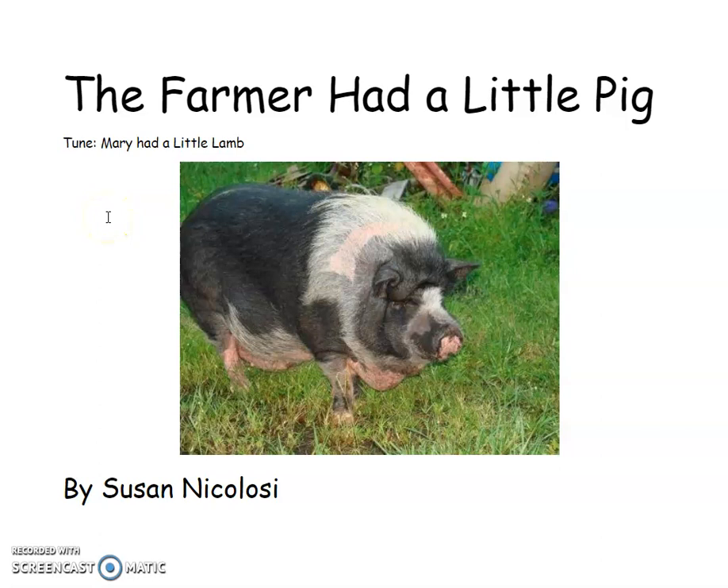Hi boys and girls, we're going to read a book today. The book is called The Farmer Had a Little Pig. This one is going to be a song to the tune of Mary Had a Little Lamb by Susan Nicolosi.